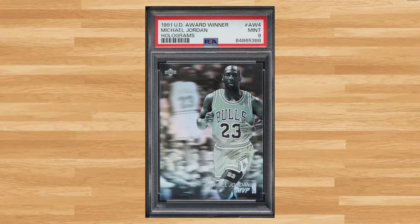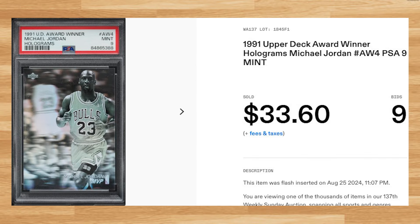Up next at number 49 is Michael Jordan's 1991 Upper Deck Award Winner Holograms with card number AW4. This was a PSA 9 that received 9 bids and it sold for $33.60.